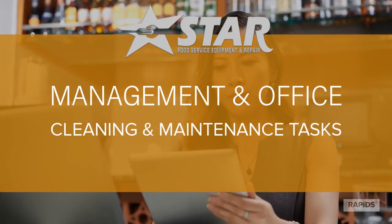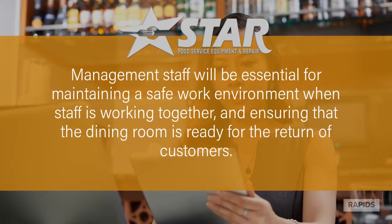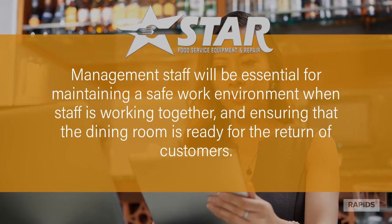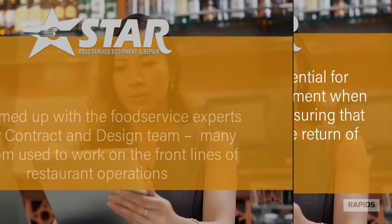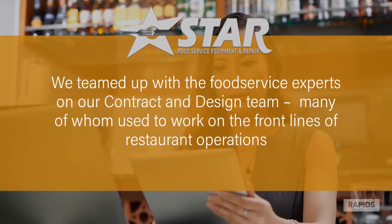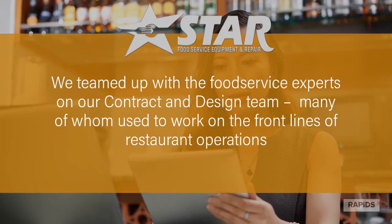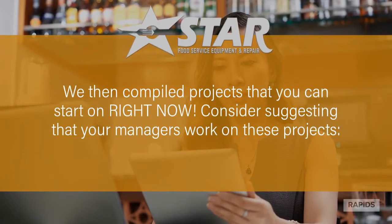Cleaning and maintenance tasks for your restaurant management staff. Your management staff will be essential for maintaining a safe work environment when staff is working together and ensuring that the dining room is ready for the return of customers. We've teamed up with the food service experts on our contract and design team, many of whom used to work on the front lines of restaurant operations, and we compiled projects that you can start on right now.